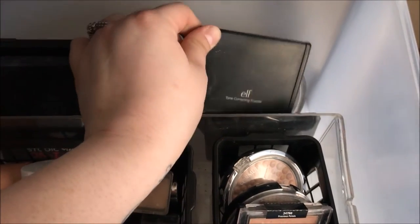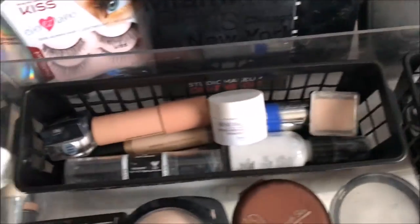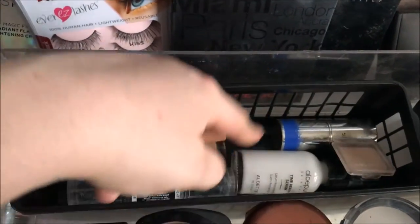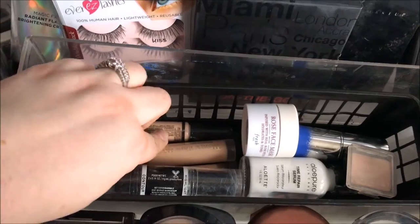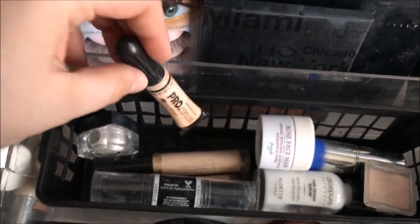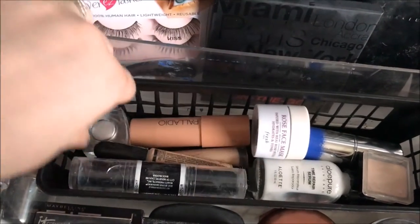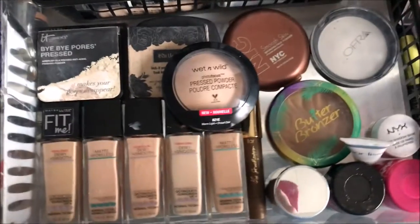I've got two e.l.f. products: the Tone Correcting Powder and a Translucent Powder for setting makeup. Over here are just random concealers and highlighters — my Fresh Rose Face Mask, my Aloe Pure moisturizer, some Palladio highlighters, the Too Faced Born This Way Concealer, the LA Girl Concealer that I don't actually like, the Wet n Wild Dual Ended Contour Stick, some Hard Candy Glamouflage, and my e.l.f. Under Eye Setting Powder.